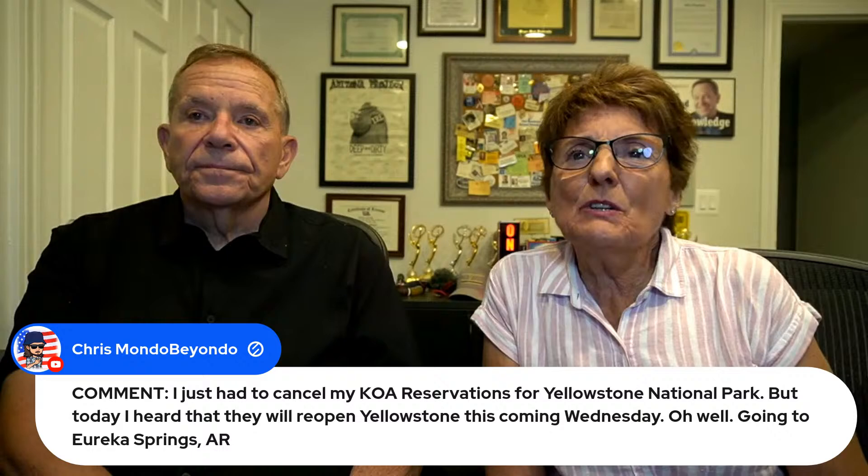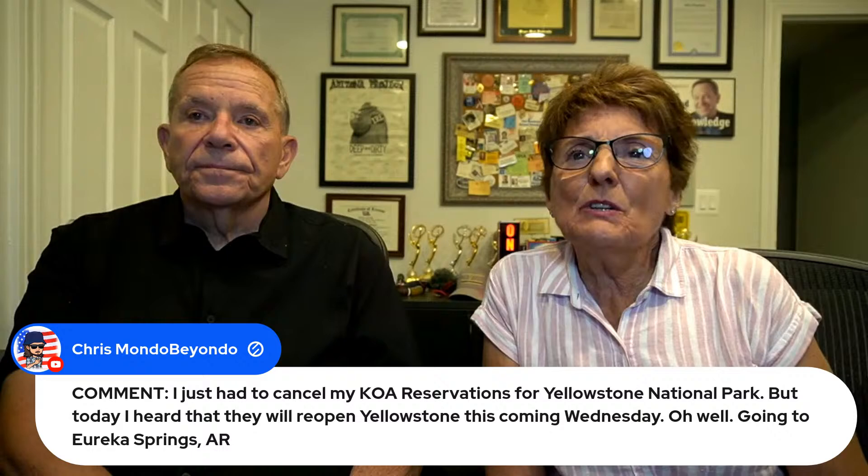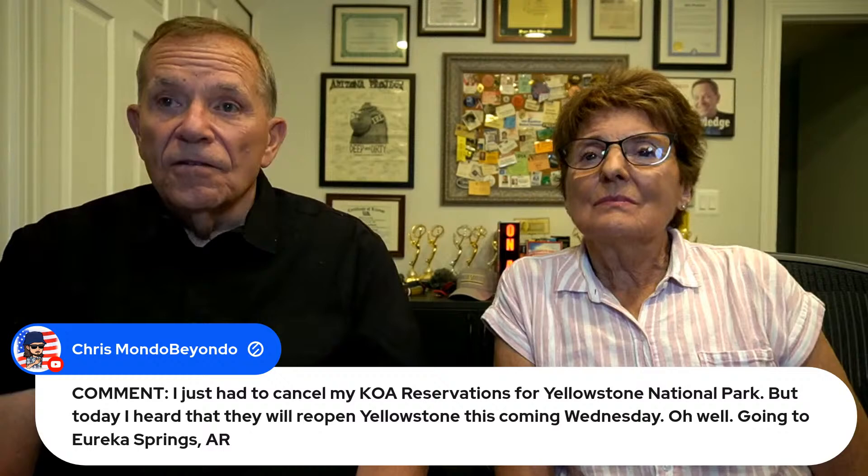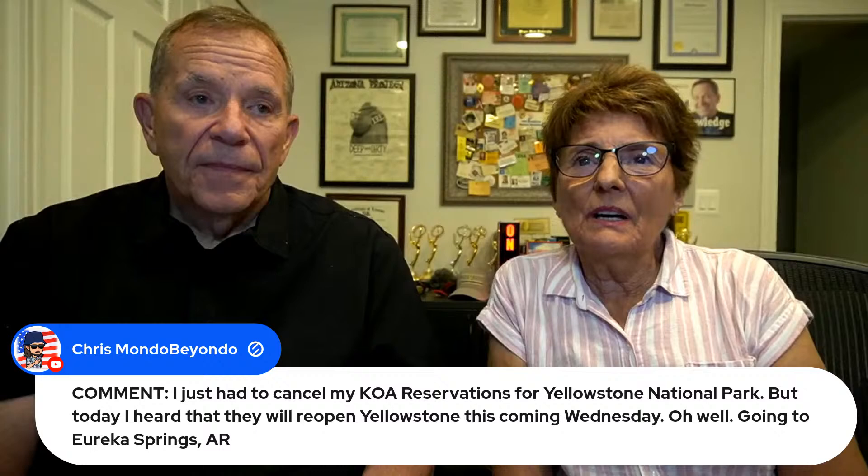Chris: I just had to cancel my KOA reservation for Yellowstone because of the flooding, but today I heard they'll reopen Yellowstone this coming Wednesday. I think it's just the South end reopening — the North end is going to be out for much of the year. Just devastating, the amount of damage done around Montana from last week's storms. They've worked really hard and I think they're just getting the Southern entrances open, not the Northern yet. Wednesday is the target date — that's pretty good news.